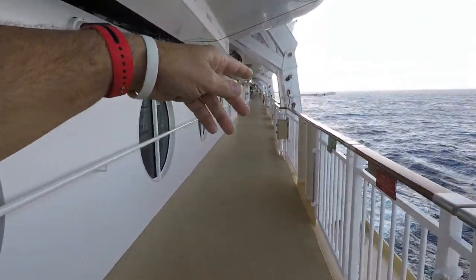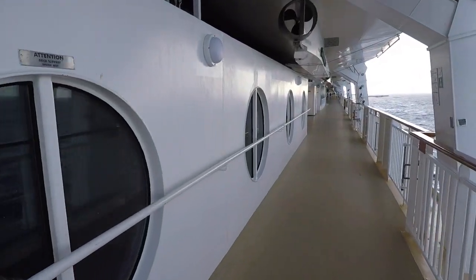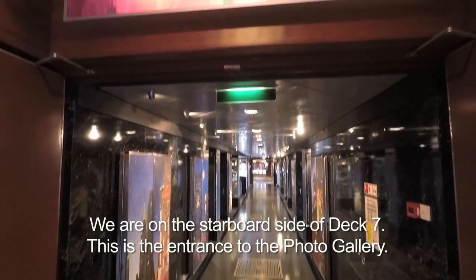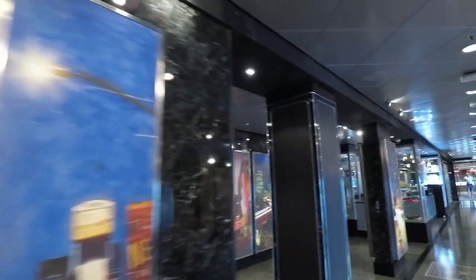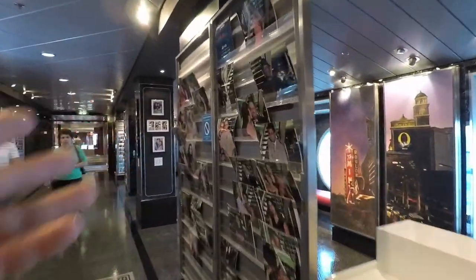We can walk all the way up and go around the front of the ship. The front you can't see out — it's all steel enclosed, it's where the theater is. We came in from the promenade on Deck 7, and this is the photo gallery. Eventually they're going to open these things up and the pictures they took of you on this cruise will be there.